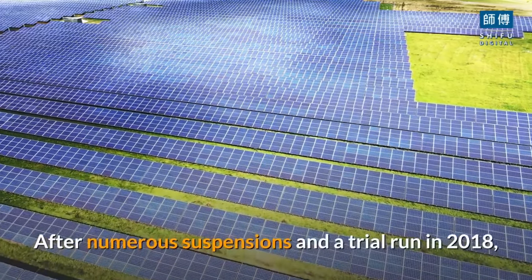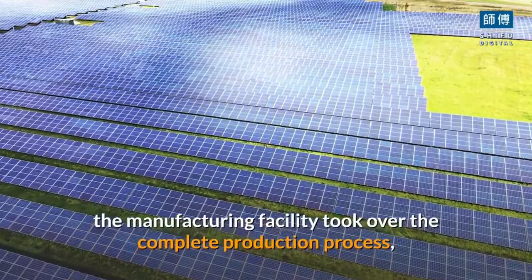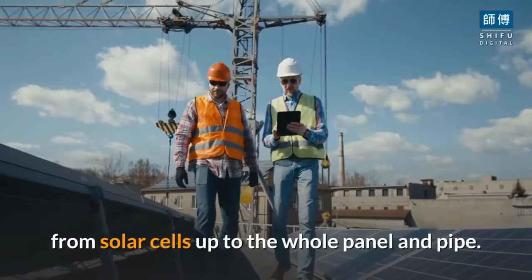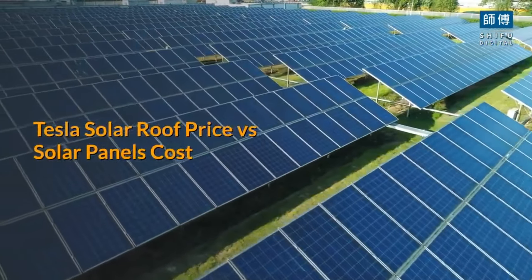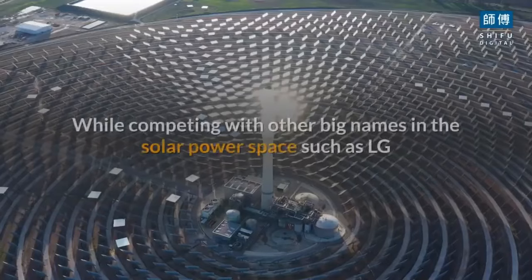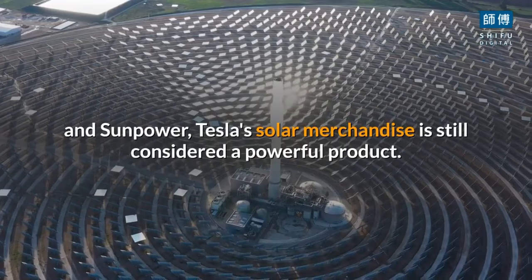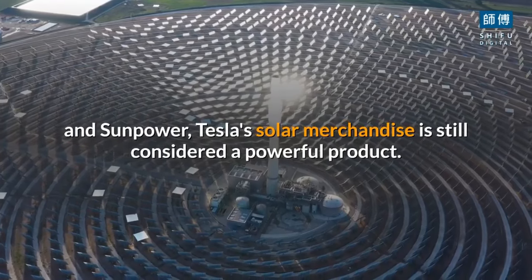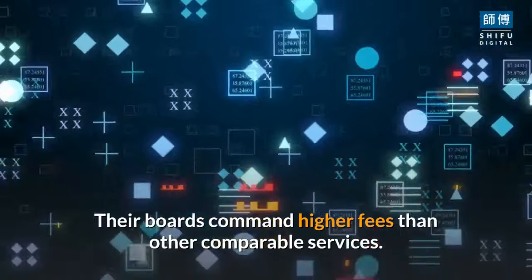After numerous suspensions and a trial run in 2018, the manufacturing facility took over the complete production process from solar cells up to the whole panel. Regarding Tesla solar roof price versus solar panels cost: while competing with other big names in the solar power space such as LG and SunPower, Tesla's solar merchandise is still considered a powerful product, though their panels command higher fees than comparable services.